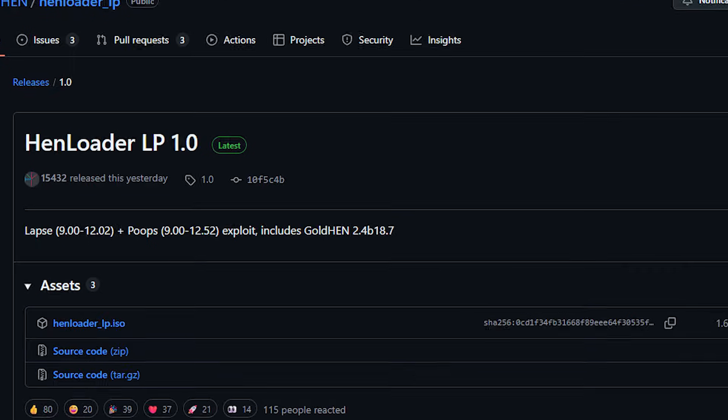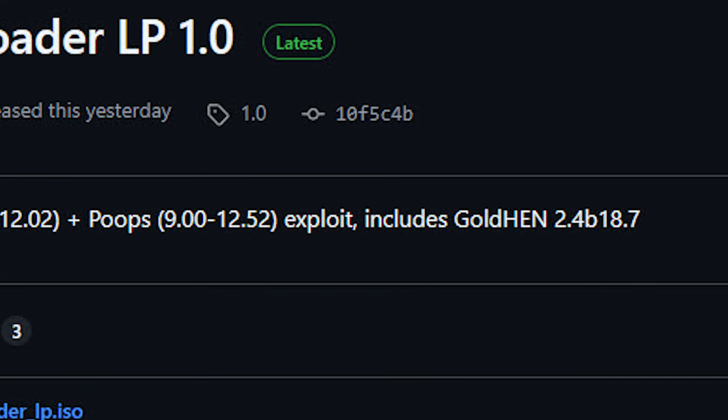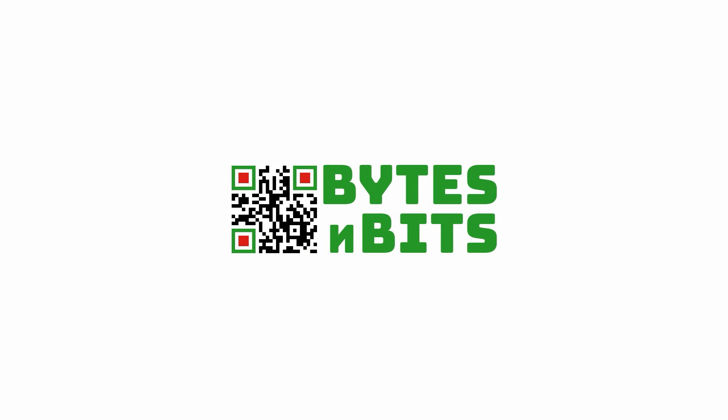The PlayStation 4 Firmware 12.52 exploit has finally arrived. Let's see what it can do. Hi and welcome to Bytes and Bits. A brand new PlayStation 4 exploit has just been released allowing us to mod consoles up to and including 12.52. This was released just one day ago here at the end of November 2025. So if you've been stuck waiting on a firmware 12.50 or 12.52, your wait is now over.